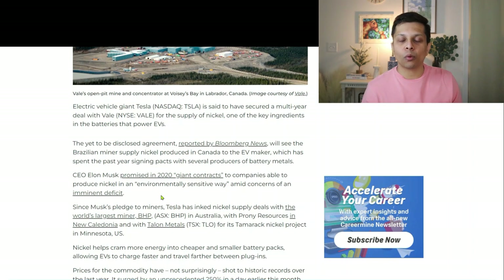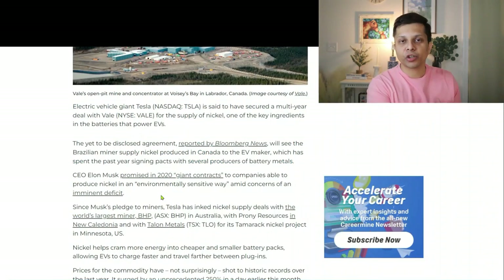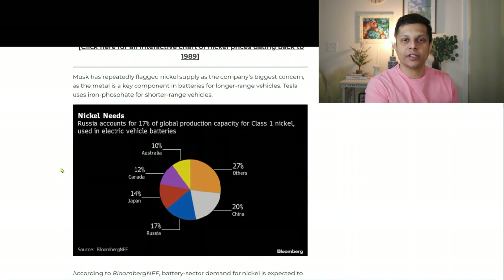If you have been following VALE for a while, you would know that VALE has been very focused on improving its environmental impact. You can look into their earnings reports and presentations and see a lot of material on how their carbon footprint is reducing and how they are making things much smarter to improve environmental factors. From an electric vehicle standpoint, nickel plays a very big role — Russia accounts for about 17% of the global production capacity of Class 1 nickel, which is used in electric vehicles.